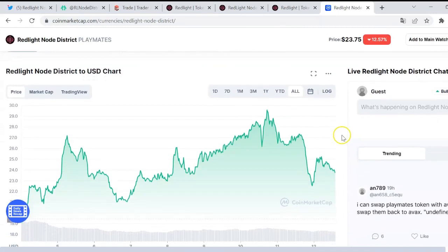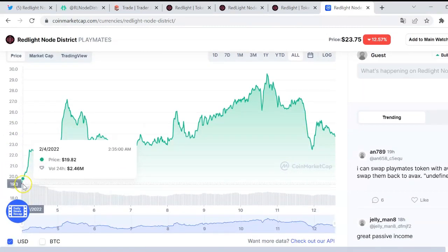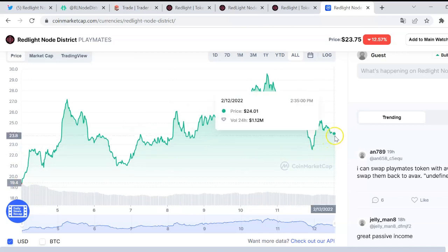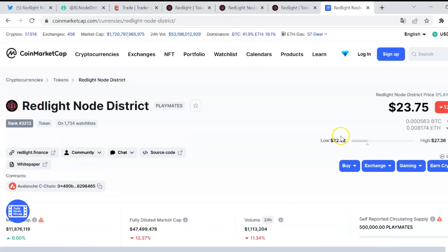It launched basically a couple of days ago, starting at $19, and it is right now at $24, so it seems that it is doing pretty well and getting established. We will analyze it further on the dashboard.